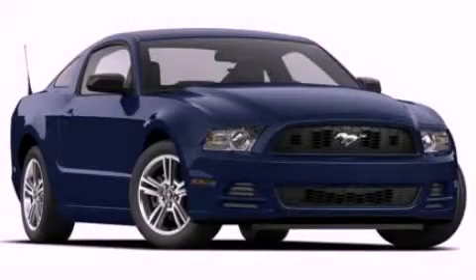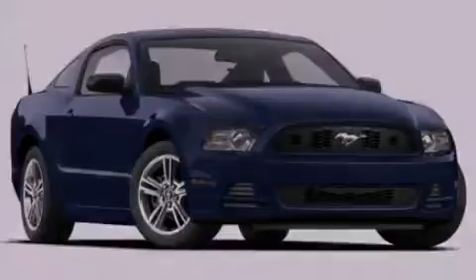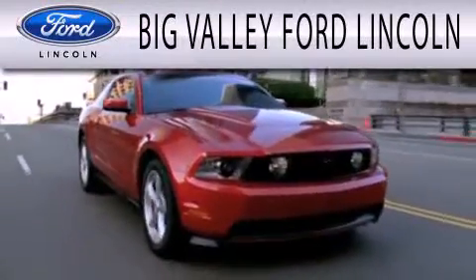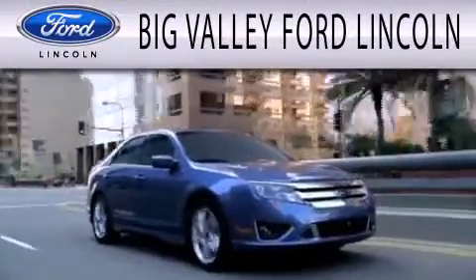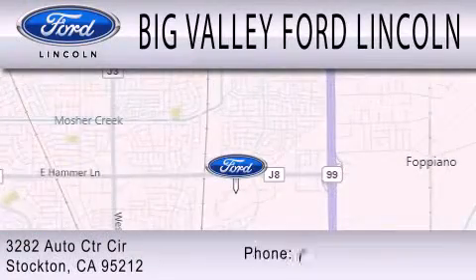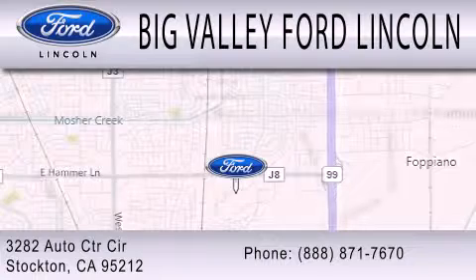Please call today to reserve this vehicle for a test drive. Big Valley Ford is dedicated to doing everything possible to ensure that the experience you have selecting your next vehicle is as pleasant as possible. We are located at 3282 Auto Center Circle in Stockton.